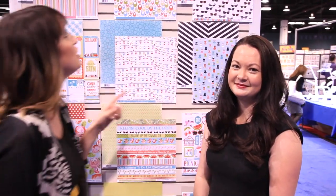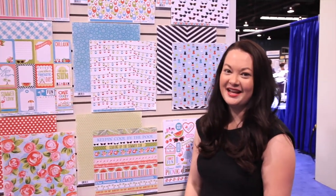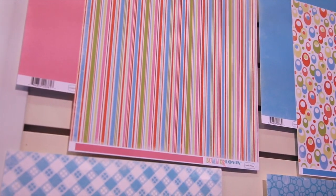Scrapbook.com is here at the CHA 2014 Mega Show, in the Cartabella booth. Karina Gardner is going to show you the new Summer Lovin' line. This line is designed by Samantha Walker. It is a 1950s vintage retro line.